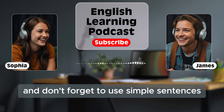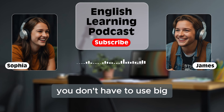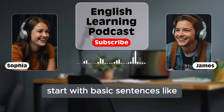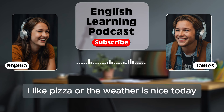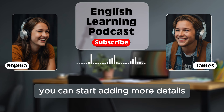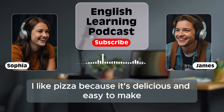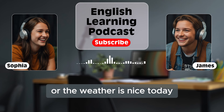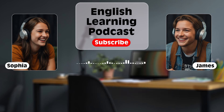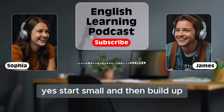Don't forget to use simple sentences. You don't have to use big or complicated words to speak English well. Start with basic sentences, like 'I like pizza,' or 'The weather is nice today.' Then, as you get more comfortable, you can start adding more details. For example, 'I like pizza because it's delicious and easy to make,' or 'The weather is nice today — it's sunny, but not too hot.' Start small and then build up.